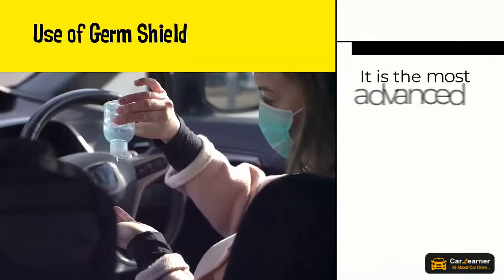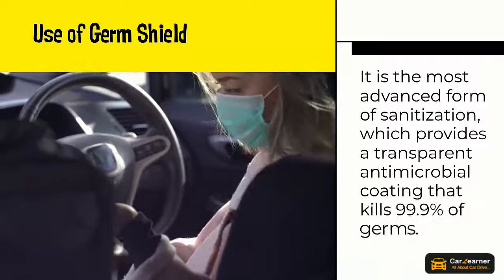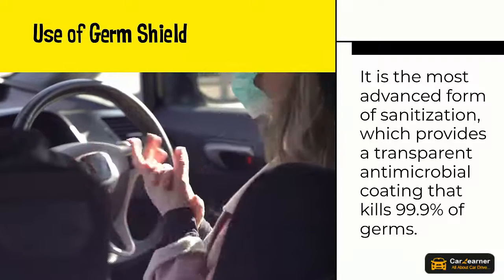Use of germ shield. It is the most advanced form of sanitization, which provides a transparent antimicrobial coating that kills 99.9% of germs.